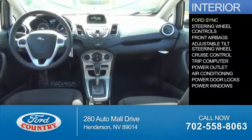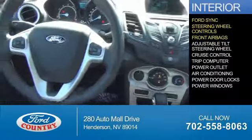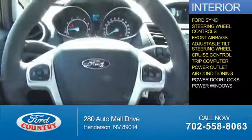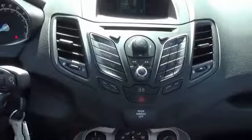On the inside, you'll find Ford Sync voice activation, steering wheel controls, front airbags, an adjustable tilt steering wheel, cruise control, a trip computer, power outlet, air conditioning, power door locks, power windows — great quality at a great price.